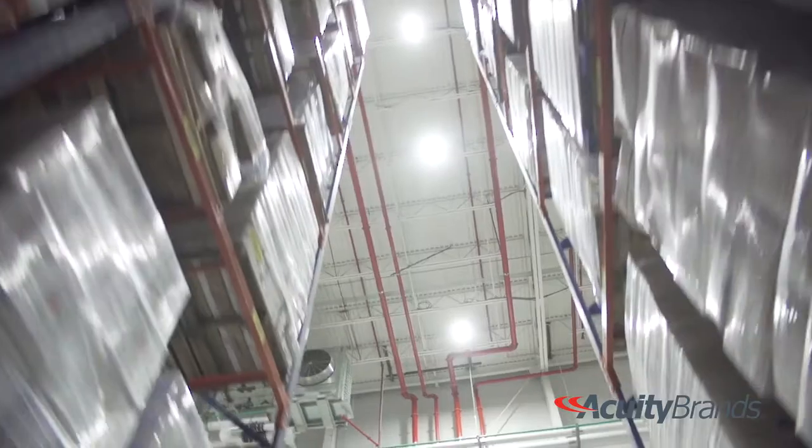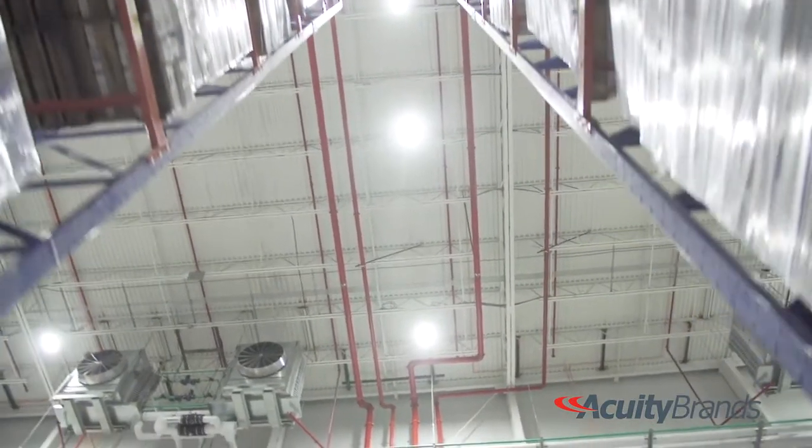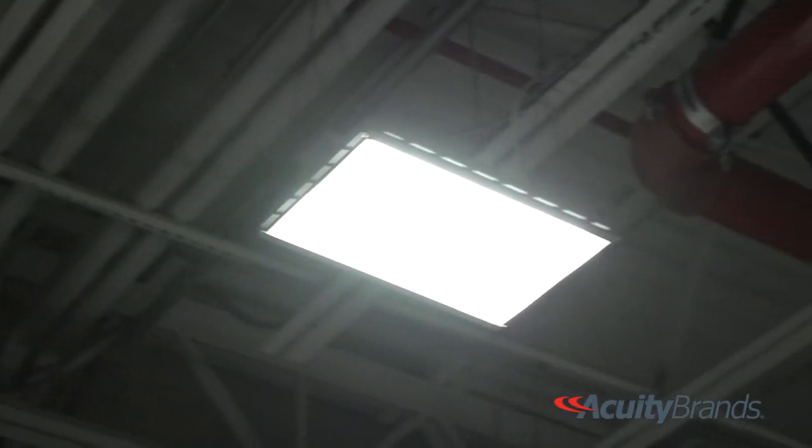Our application is a freezer warehouse, so it's imperative that we keep our freezer as cold as possible and maintain the temperature because we store food. Now a metal halide light or a high pressure sodium light gives off immense heat. So with 300 of these lights in the freezer, you can see how many BTUs they're producing, and it affects your cooling capacity. Our refrigeration systems have to run harder — everything's affected just by changing those lights.